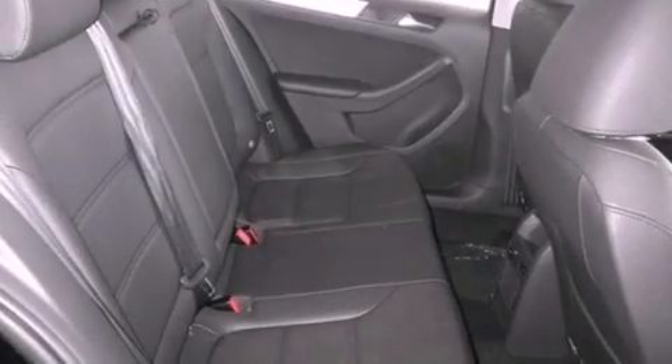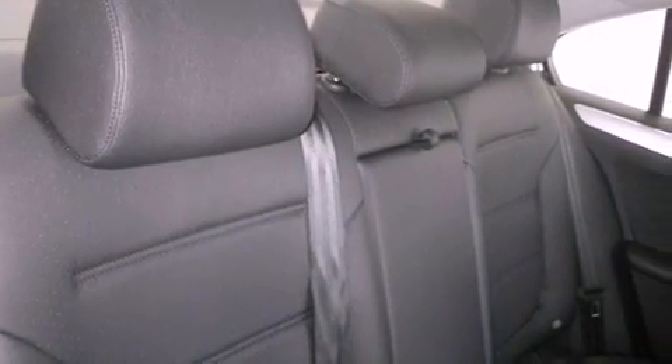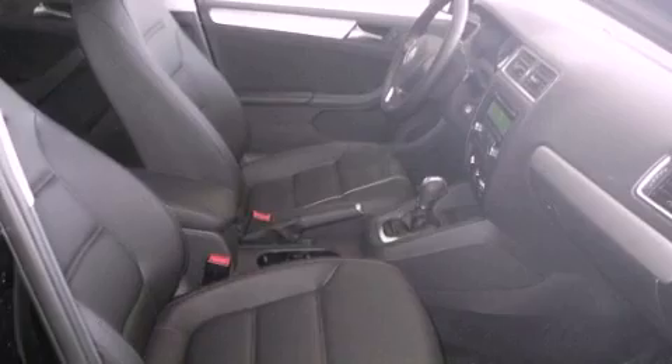Features include traction control and stability control systems, air conditioning, cruise control, tinted glass, an anti-lock braking system, side curtain airbags, a first-aid kit, heated side view mirrors, and heated seats that can warm you up in seconds, keeping you and your passengers comfortable the whole trip.